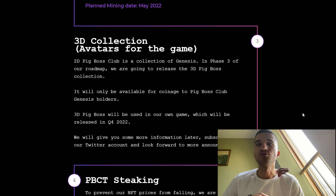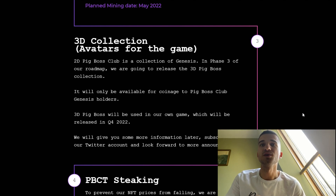In stage 3 we have the 3D collection and avatars for the play-to-earn game. They are going to release the 3D Pig Boss collection, which will only be available for Pig Boss Club Genesis holders. The 3D Pig Boss will be used in their own game, which will be released in Q4 2022.